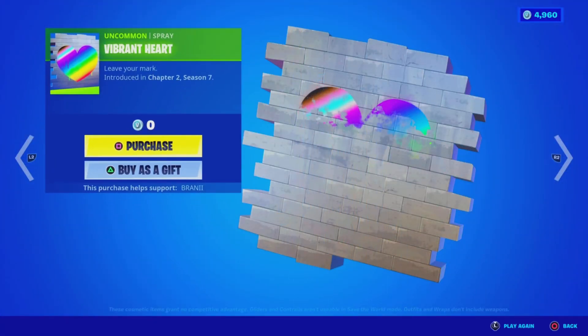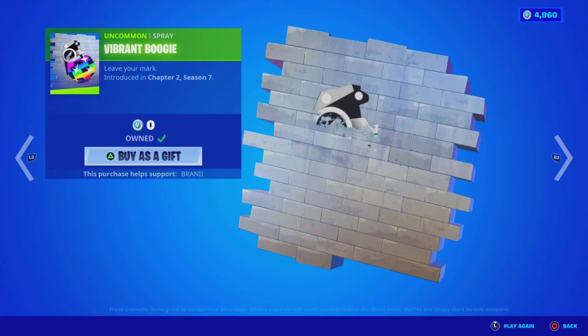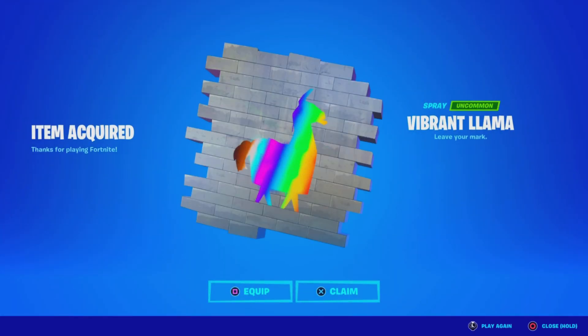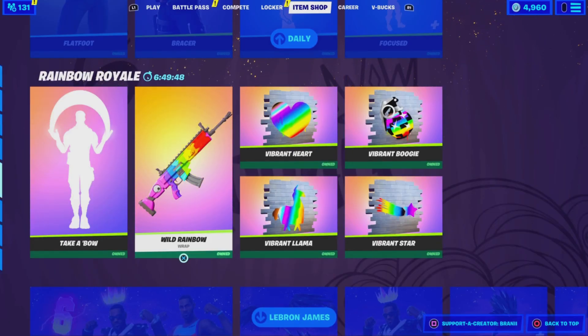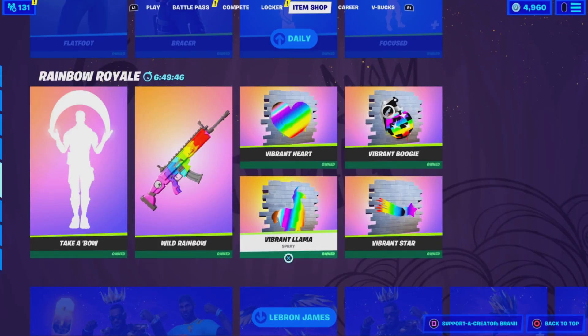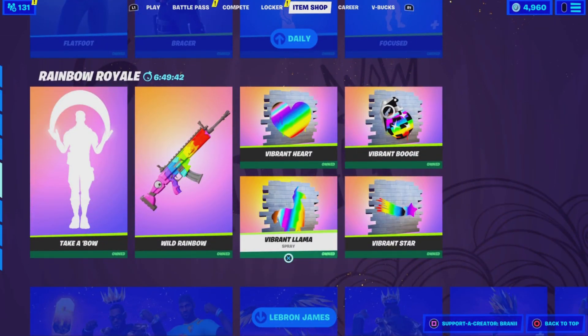So you guys can get these free rewards — let's go ahead and purchase these real quick. They are free. Pretty sick that Fortnite's doing this. It's crazy, we don't normally see sprays in the item shop. Zero V-Bucks. Shout out to my man for taking the time to gift me — I appreciate the support. Let me know what you guys think about these free rewards here in Fortnite and make sure you guys claim them.